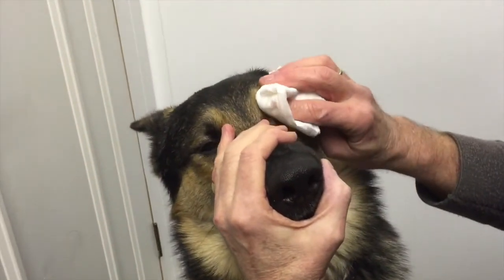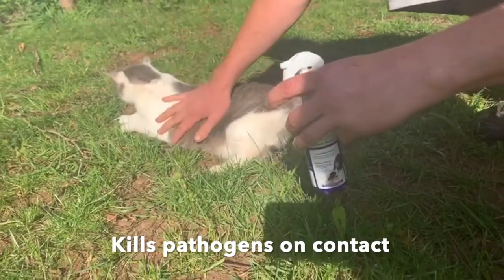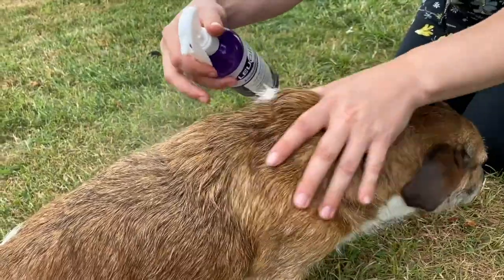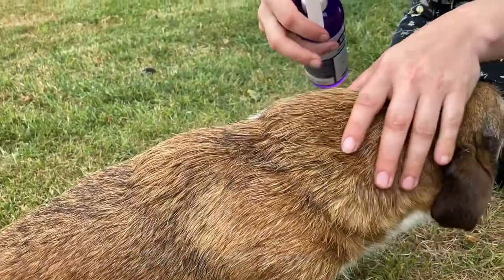You can spray Lucillin on the animal's coat and it will kill pathogens. For most circumstances, it will be sufficient to spray all over the coat until damp as part of your protocol to reduce risk between visits.